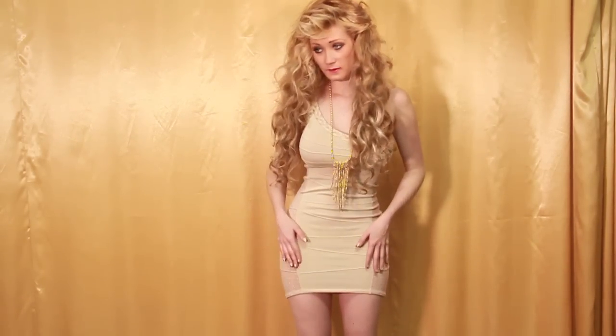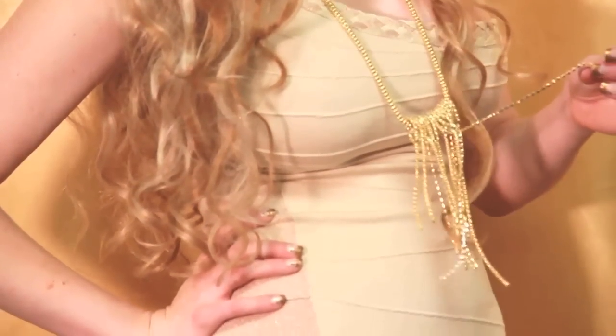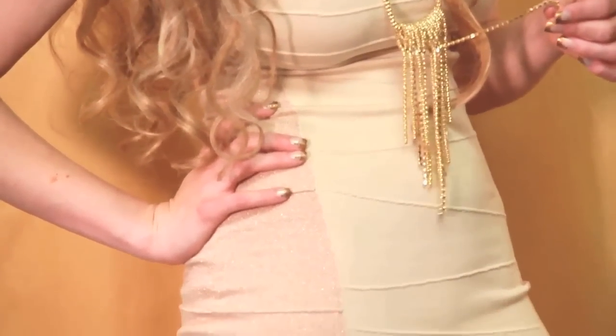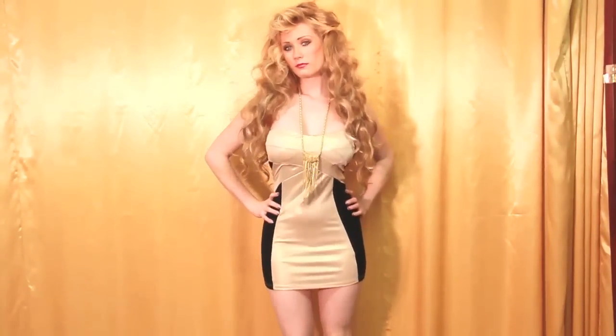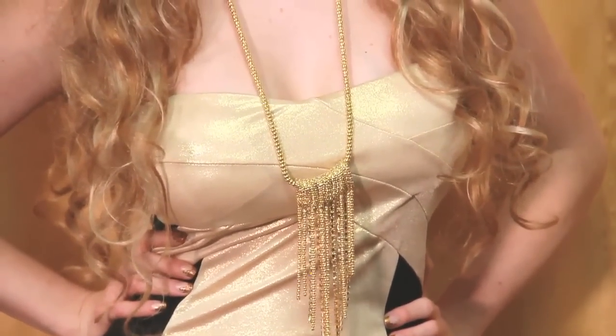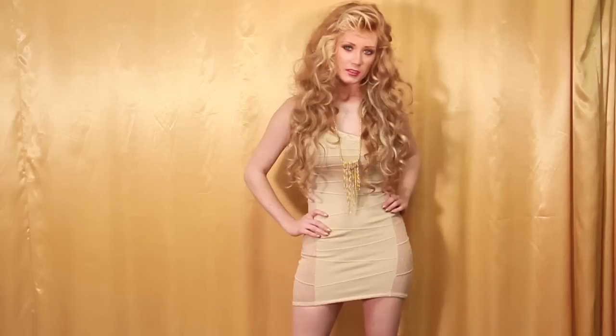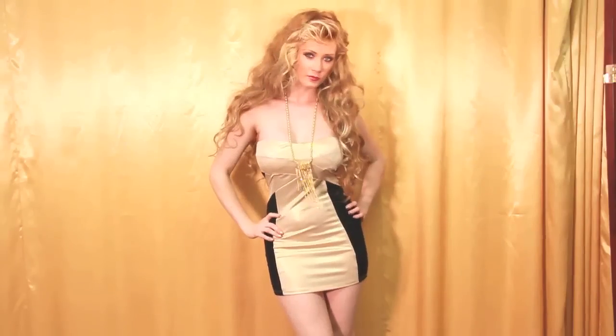Bandage dresses are also great for looking slimmer because they act like a dress and Spanx all-in-one. This nude bandage dress is so hot — being nude from head to toe with a proper tan or golden brown skin tone can be extremely sexy and slimming. I always feel more fit when I have a little spray tan on. Anytime you are a solid color from head to toe it really helps lengthen your body.